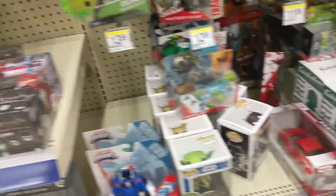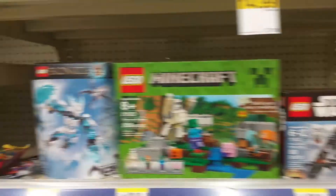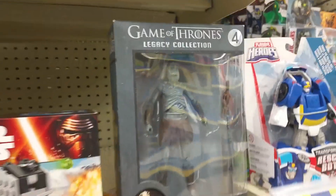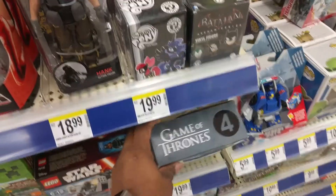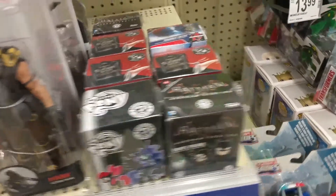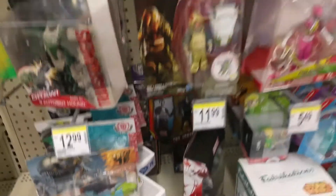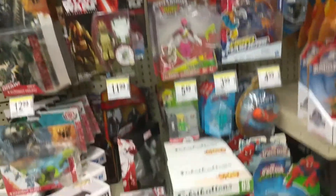Somebody did put a Kraven over here. WWE elites are supposed to be here. When you're toy hunting you have to look at everything. I've been seeing this guy for years but I don't watch that show, so I have zero connection.